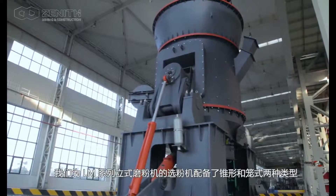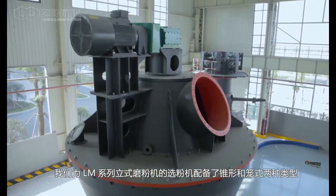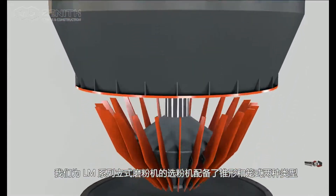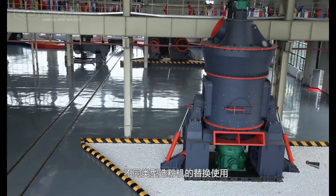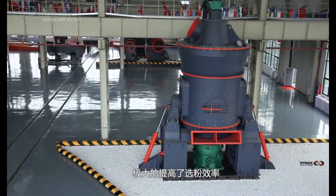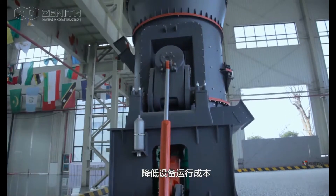we have matched two forms for the classifier of LLM Series Vertical Roller Mill — conical and cage type — which improves the classifier rate greatly by interchangeably using different forms of classifier.